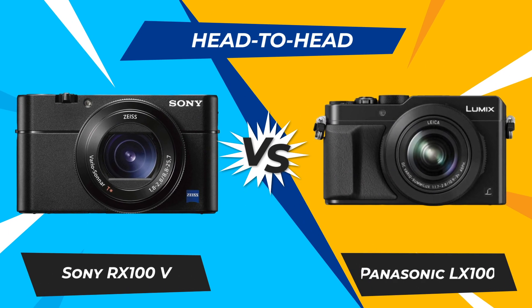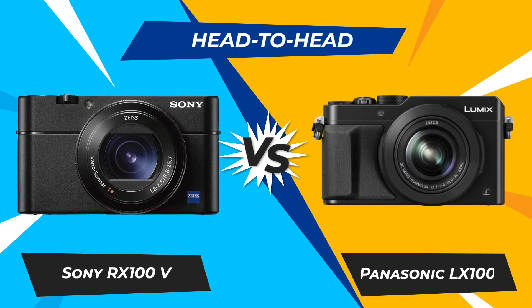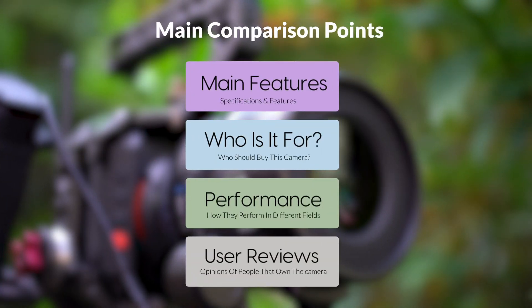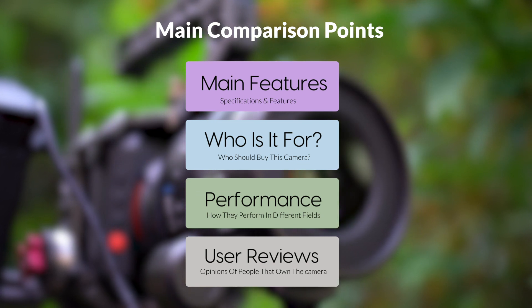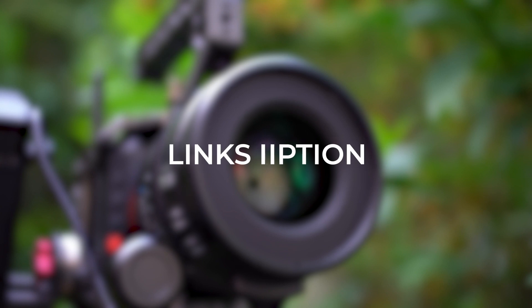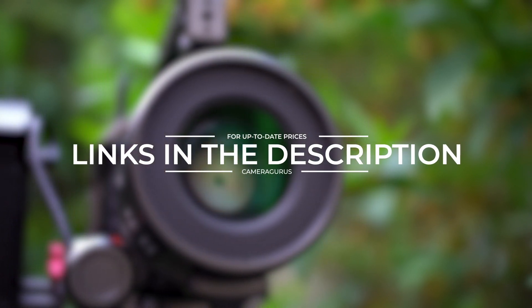Today, we are going to compare two popular cameras: the Sony RX100V and Panasonic LX100. We are going to take a look at their features, who they are for, how they perform in various use cases, user experiences, and which one is the right one for you. Links to both of the cameras will be listed in the description below. Let's get started.